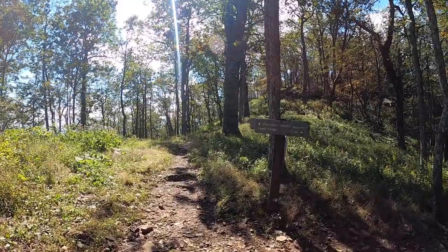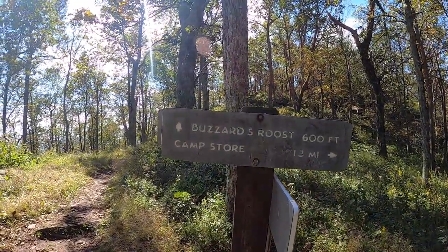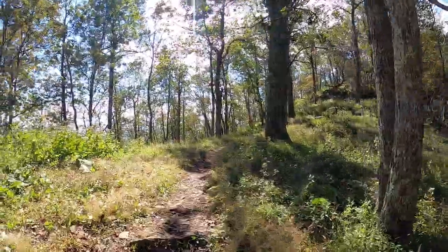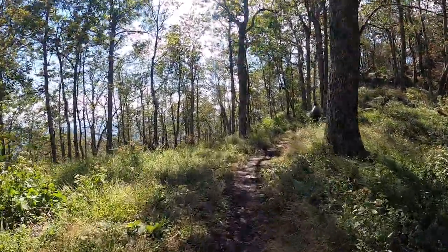On the way back, you can check out Buzzard's Roost, or you can go left and check out a short but very steep and unique side hike to the site of a B-25 bomber crash, which we can't wait to show you in our next video.